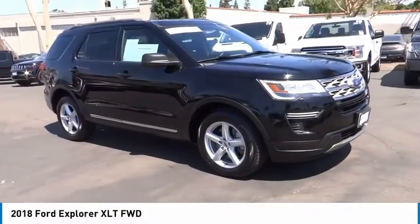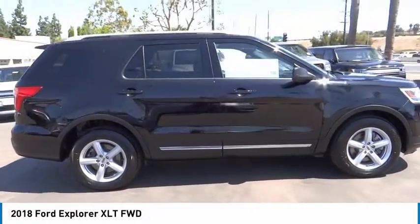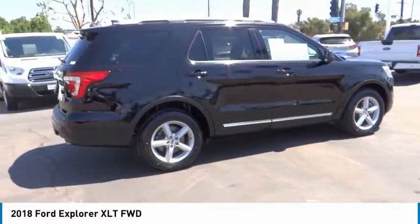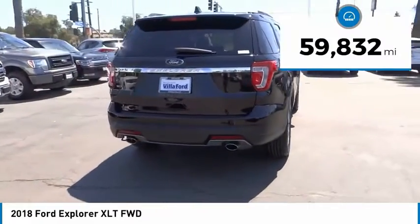Come test drive the 2018 Explorer. You've got a lot of capabilities to call on in a Ford Explorer. Don't underestimate your choices. This vehicle has less than 60,000 miles.